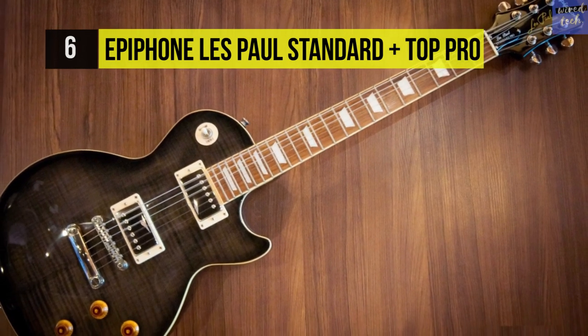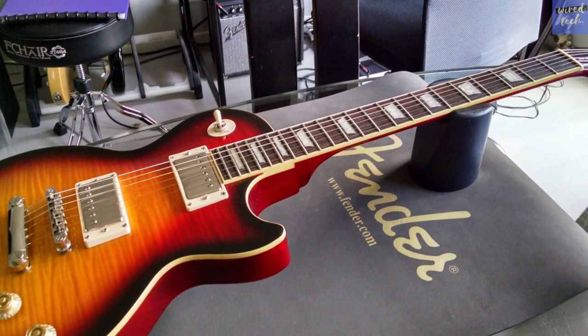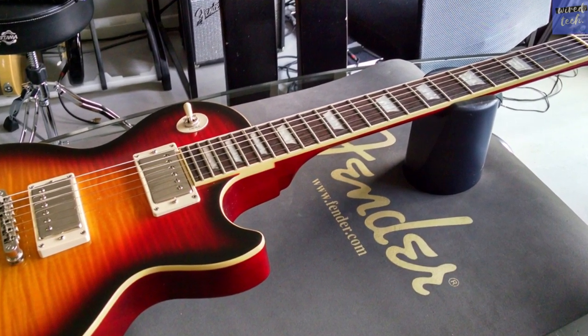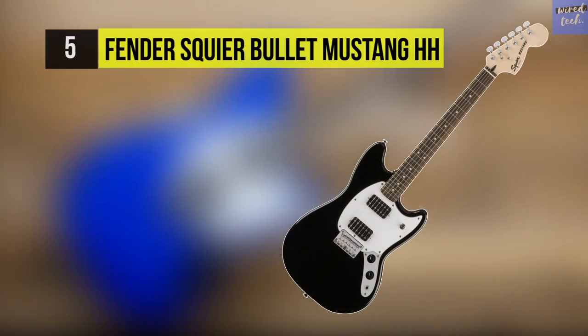It comes with a pickup selector switch, two volume and two tone knobs, so you can enjoy a well-rounded playing experience.